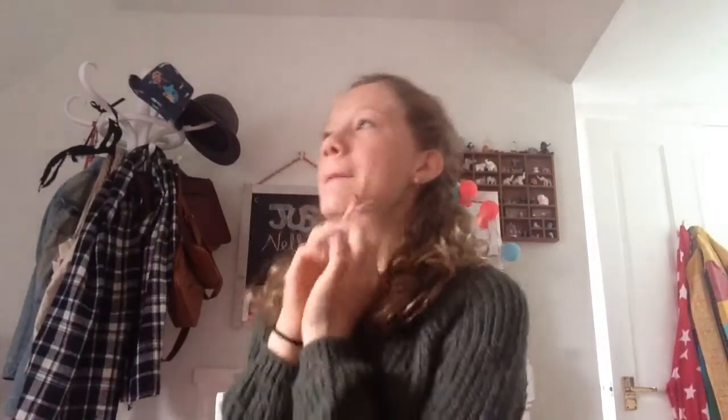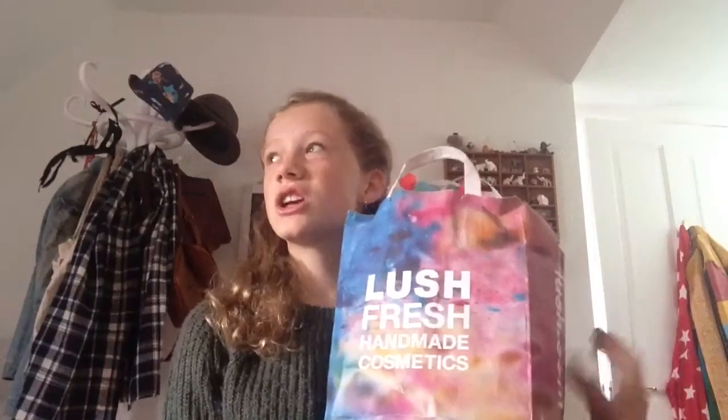Hello everybody! Today I'm going to be filming my favourite video ever to film. I have put one of these on my channel before but I deleted it — I think it was my neutral makeup tutorial where I mentioned that. Anyway, it's going to be a Lush haul and I love Lush. It's going to be the Christmas collection, and there are two other things that aren't in the Christmas collection — they're just new to the normal collection.